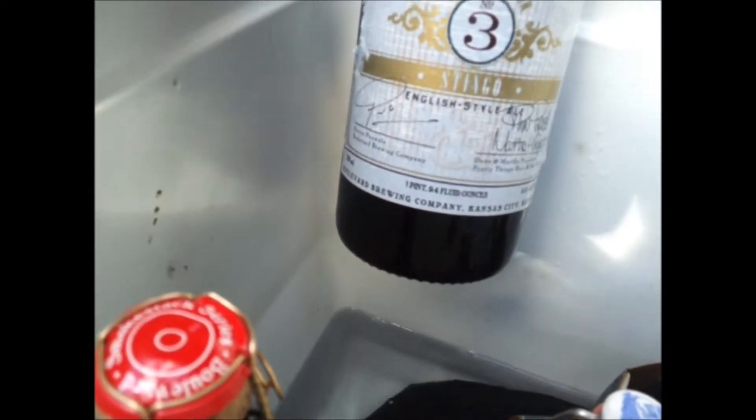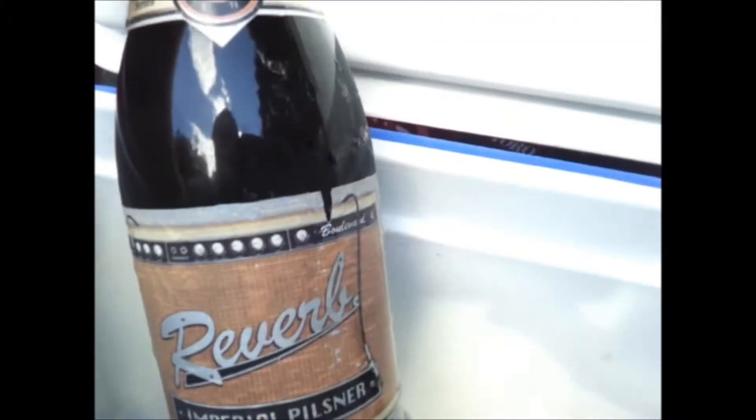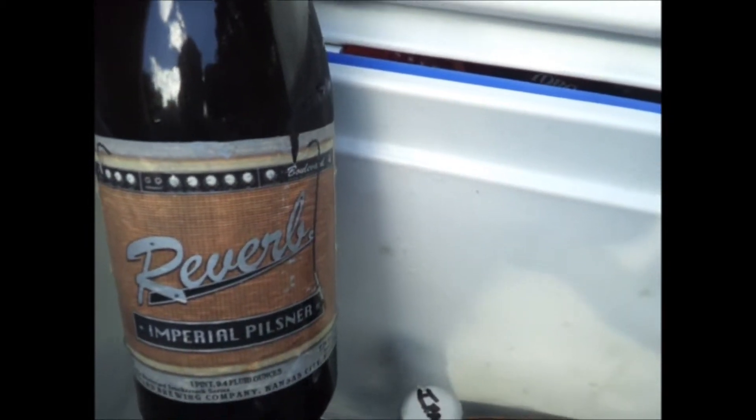We're about to look at the beer we picked up on this trip. We have meat from Jared, Heavy Rift Beer, and a couple IPAs from Heavy Rift Beer that he made. He was also gracious enough to include a Boulevard Smokestack Series collaboration — an English-style ale at 8.5% in a 750ml bottle. We'll be trying that very soon. And then we have an Imperial Pilsner also in their Smokestack Series at 7.7%, which we're very interested in trying out.